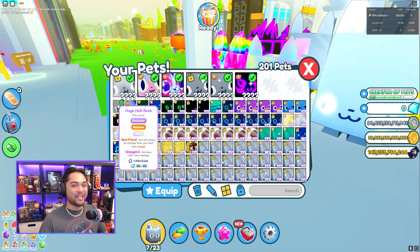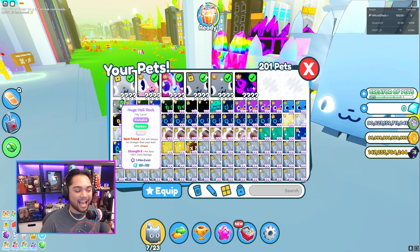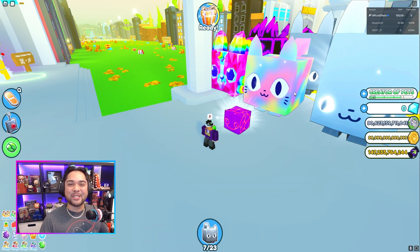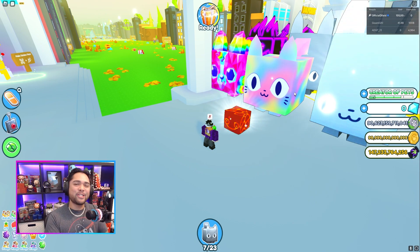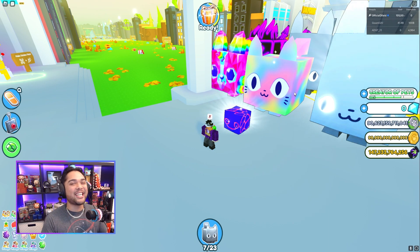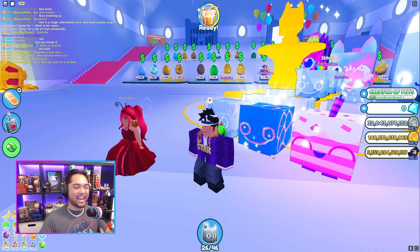We have found another buyer for our second rainbow shiny hellrock. It did take me a little while, but we were able to locate another evolved shiny hellrock collector — they should be joining up with me shortly. I'll be showing you guys how much we sell it for. Our good luck on the evolved machine is finally paying off. I'm trying to decide if I still want to do some more evolved machine gambling — it's so risky but sometimes it pays off.